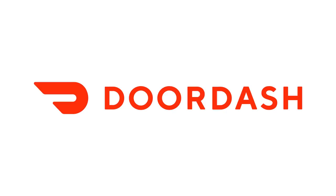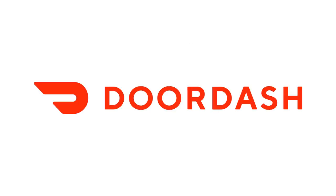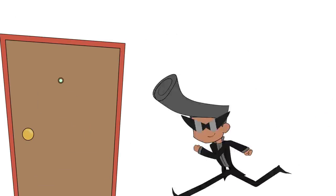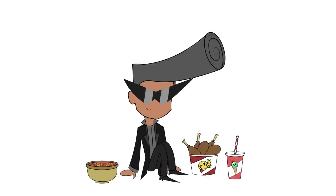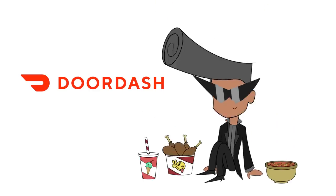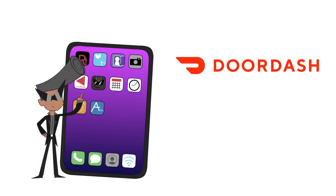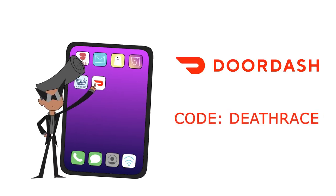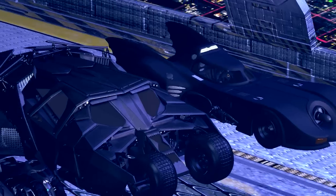DoorDash is the impeccable answer to one important question: how do I eat? DoorDash is the app that brings the food you're craving right to you! They've got over 300,000 partners across the US, Puerto Rico, Canada, Australia - like everywhere! DoorDash is a superb way to support your local go-to restaurants, or choose from national treasures like Chipotle or Cheesecake Factory! Right now you can get $5 off and zero delivery fees on your first order of $15 or more when you download the DoorDash app and enter code DEATHRACE!